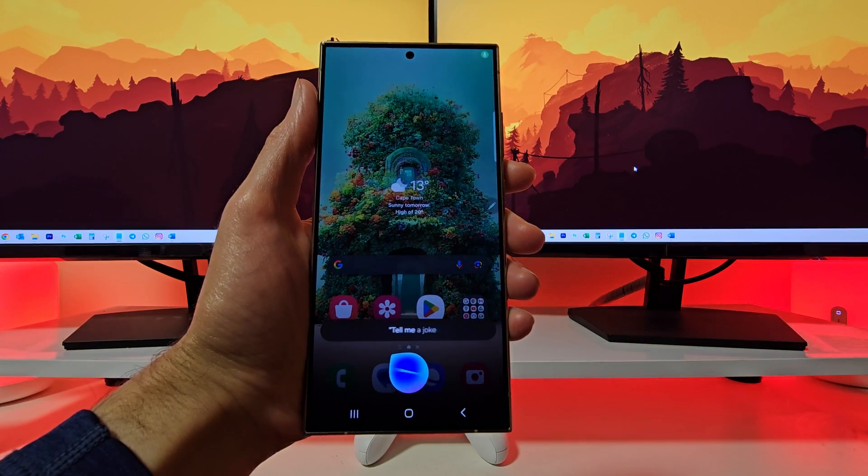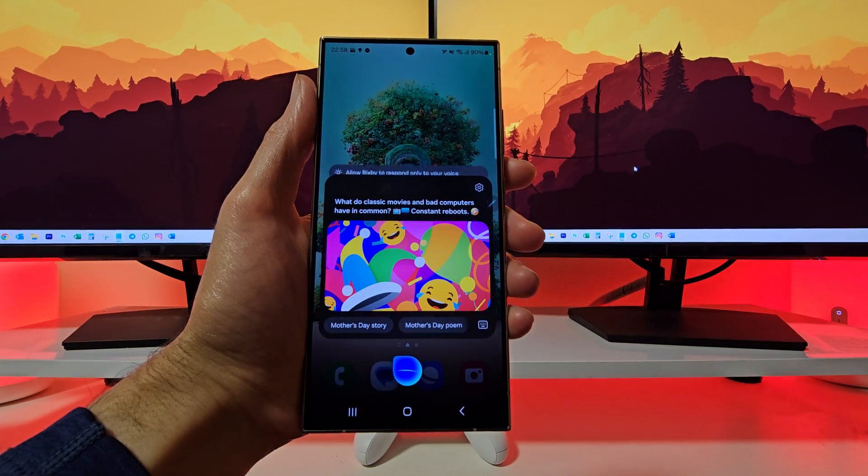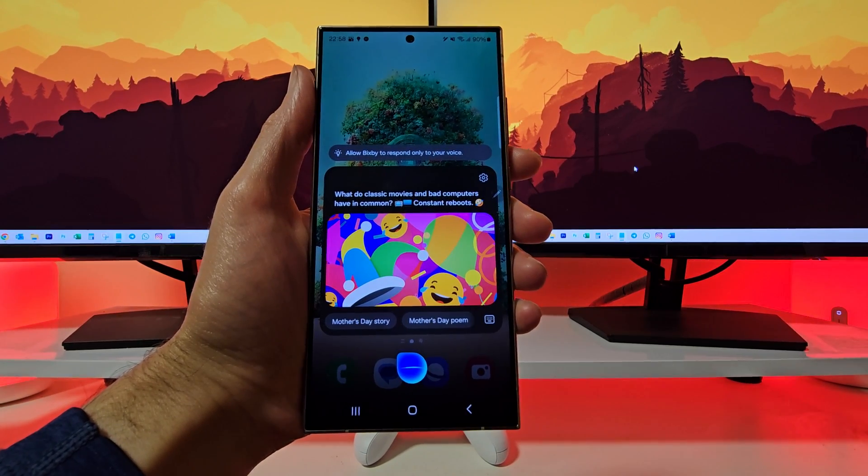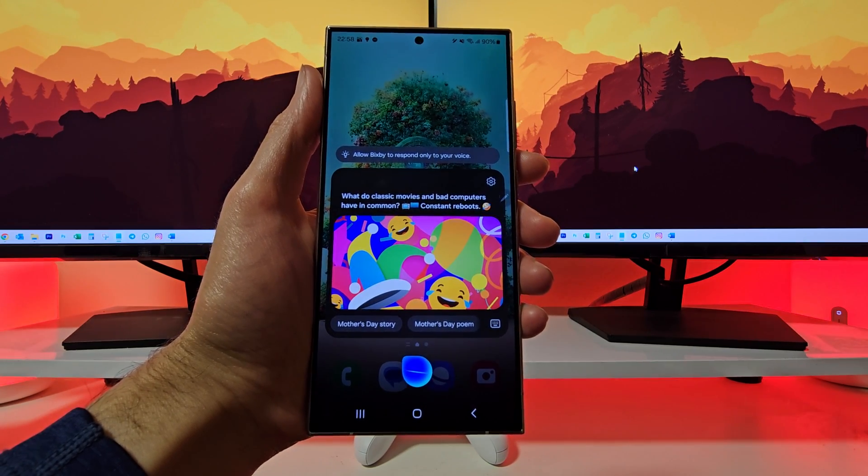Tell me a joke. What do classic movies and bad computers have in common? Constant reboots. Very funny, Bixby, very funny.